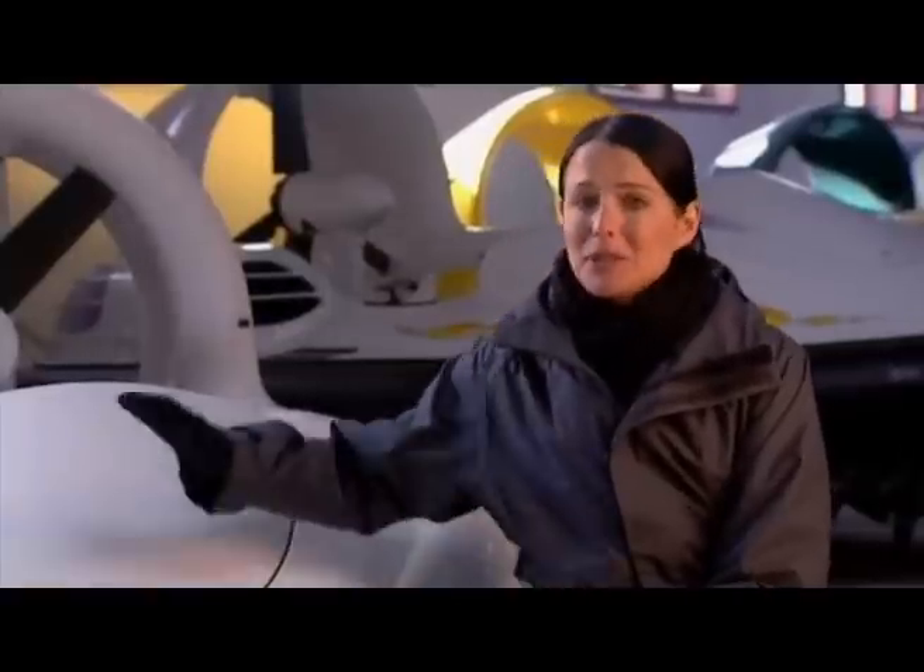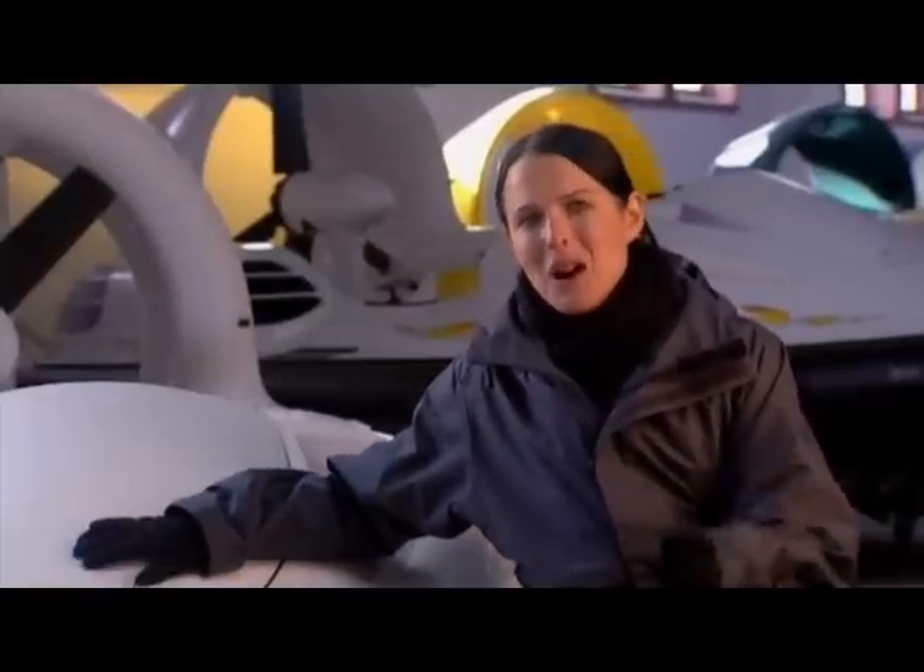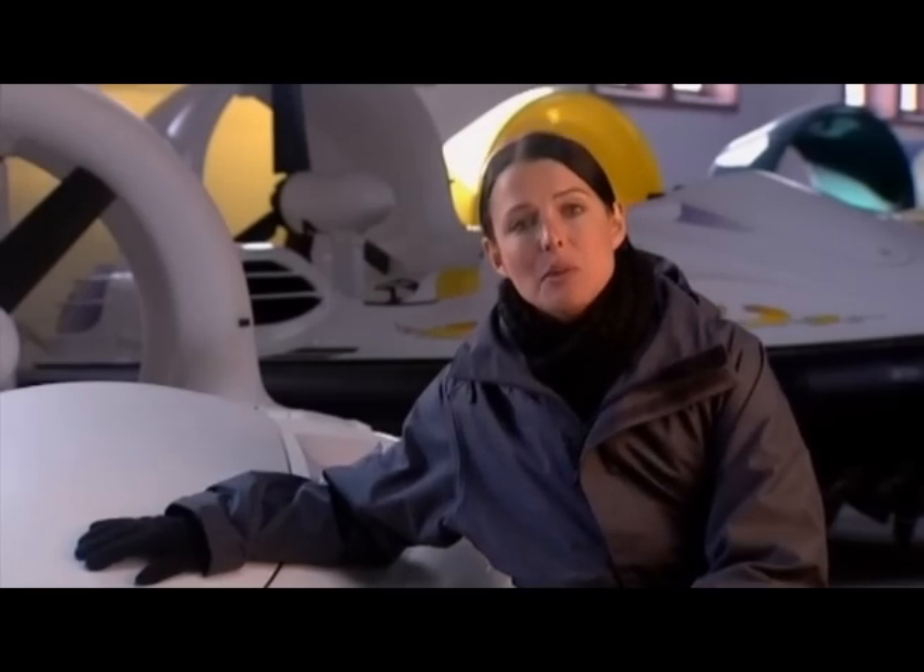Well, after spending a bit of time on this thing, I now know why it's called the Slider. And if I can drive this, anyone can.